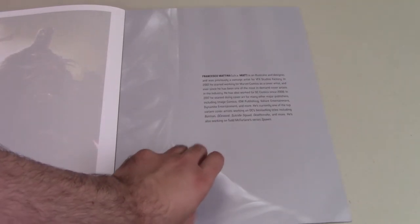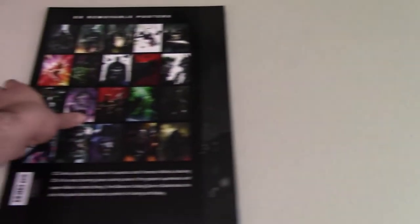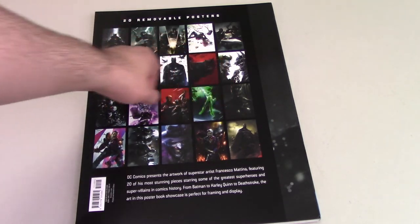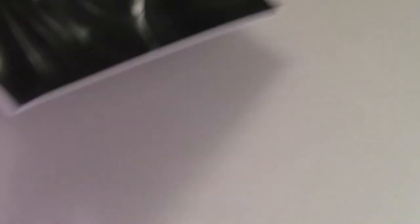And that is it — that's the last one. Got a little bit of writing about the illustrator, and then the back of the book shows all the different posters that come in it. So yeah, there are 20 of them, guys. Really, really nice book.